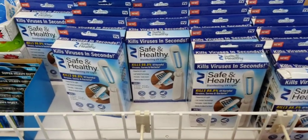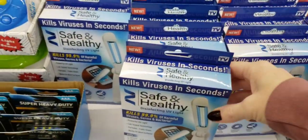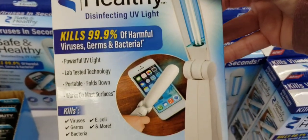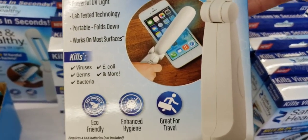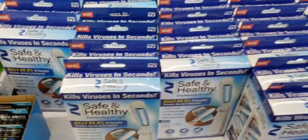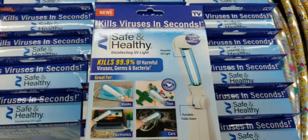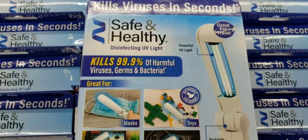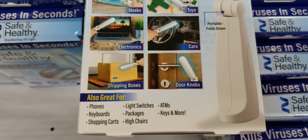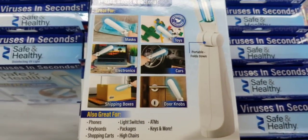Right when I walk in, they have this Safe and Healthy as-seen-on-TV disinfecting UV light. I don't know if this thing would really work. What do you guys think? Do you think this would really kill germs? Shows you can use it on different devices. I guess it wouldn't hurt to try it out for only a buck.